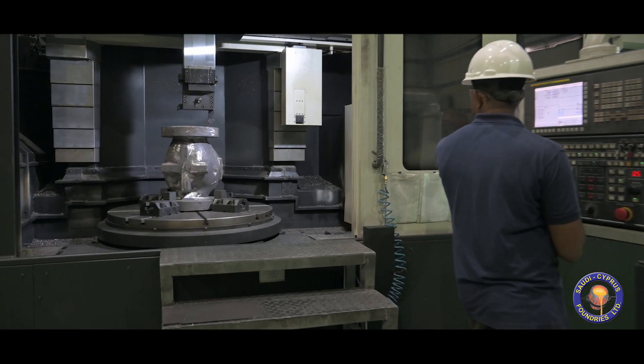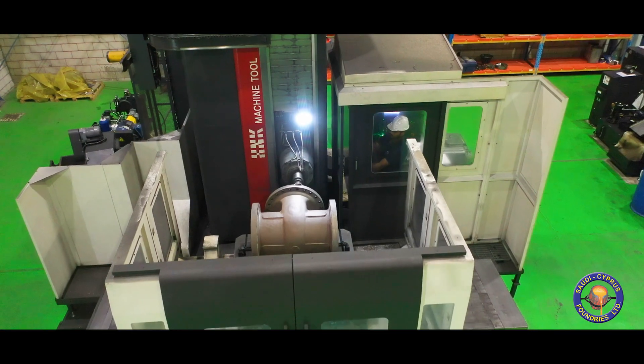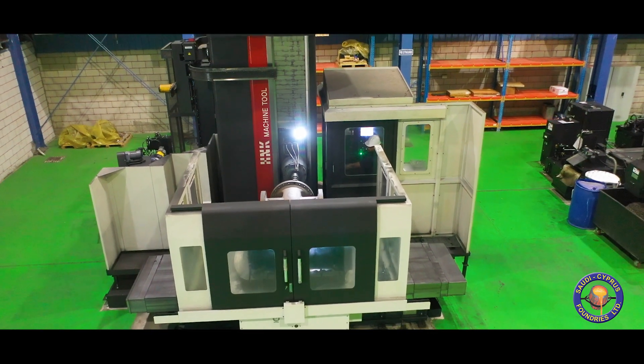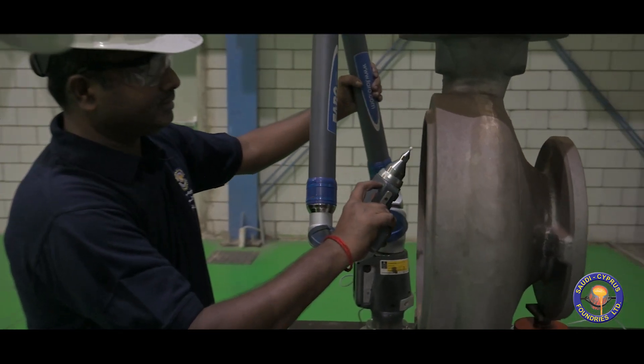CNC machines including vertical turning center and horizontal boring machines achieve stringent dimensional accuracy and geometrical tolerances. Dimensional validation is performed on machined castings.